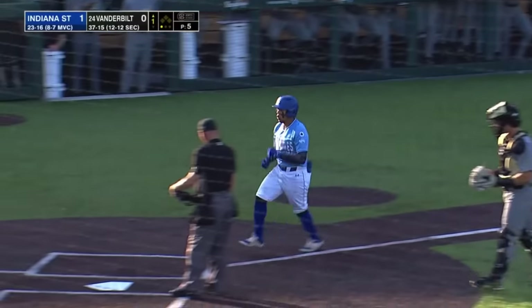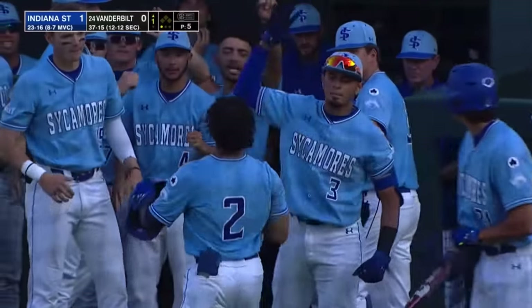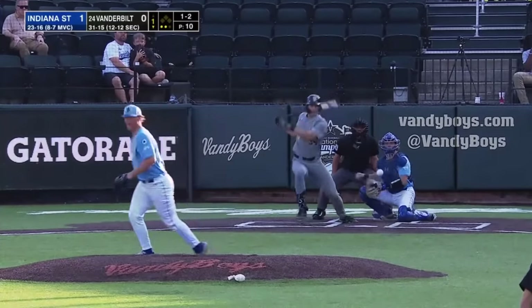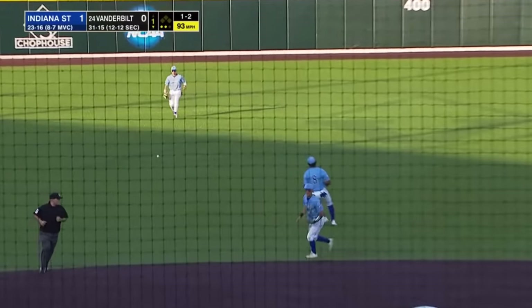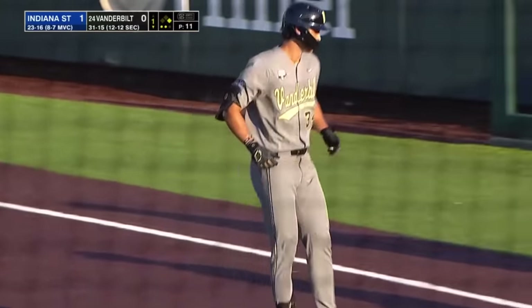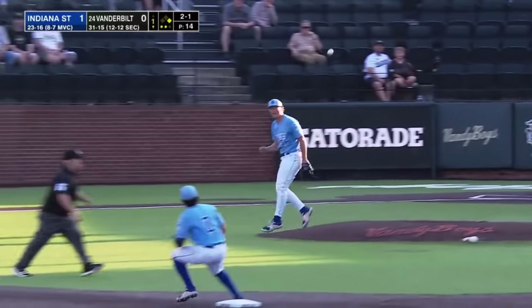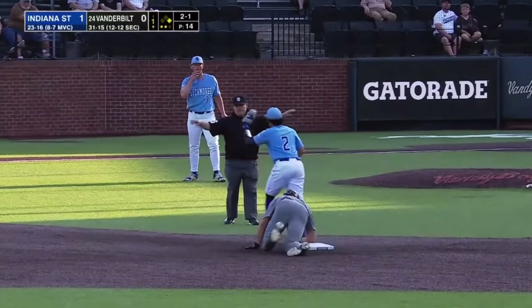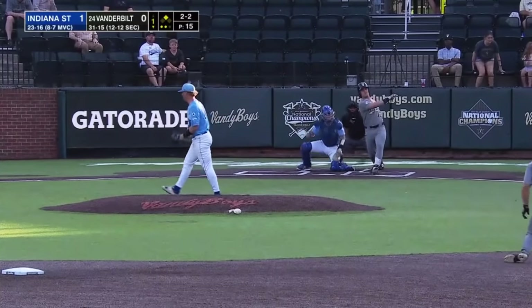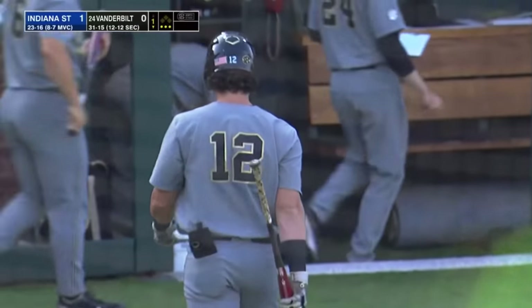Indiana State always comes in ready to play here at Hawkins Field and swinging early. Schaefer, the first batter, swinging on the first pitch. Jones hits it up the middle and it will get through, extending his hit streak to 19 games — a two-out base runner for Vanderbilt. Jones on the move on a 1-2 pitch and he slides in safely. Keegan trying to come up with a two-out hit, but not this time, as he strikes out on a high fastball to retire the side.